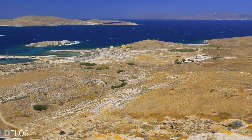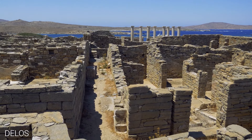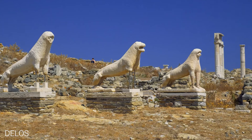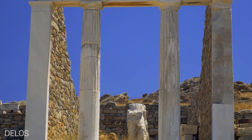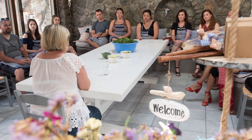Embark on an unforgettable excursion to the nearby island of Delos, a UNESCO World Heritage Site, and home to the Temple of Apollo, the Terrace of Marble Lions, and the intriguing houses of Dionysus and Cleopatra.